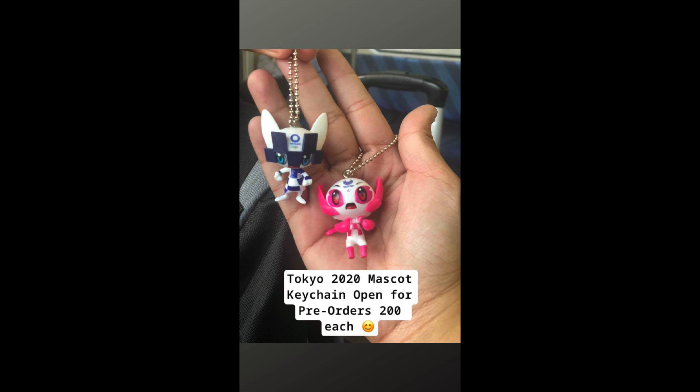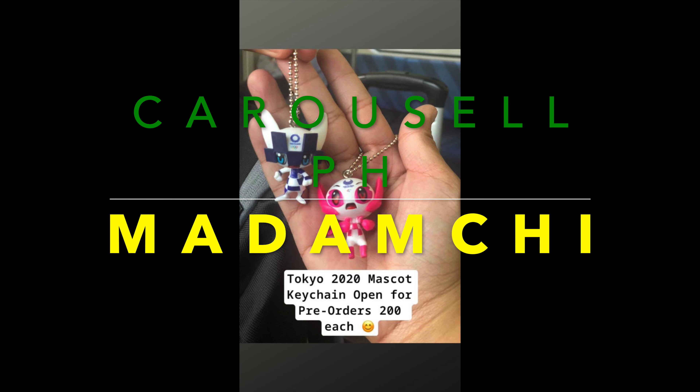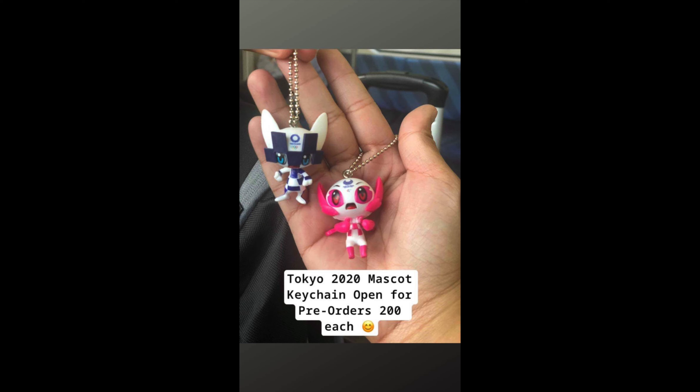By the way guys, I'm accepting orders for these mini mascot keychains. You can place your orders at my Carousel account and they will arrive by the last week of May 2020.